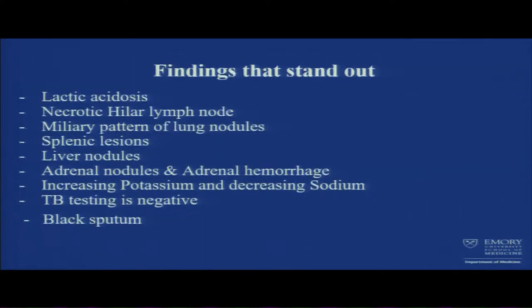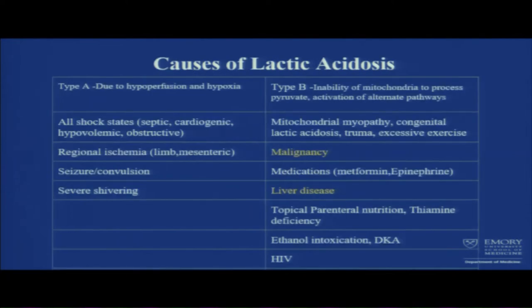Repeat CT with contrast showed bilateral adrenal hemorrhage tracking down to retroperitoneal space, innumerable liver and splenic hypodensities, random nodularity on CT chest, and extensive necrotic hilar lymphadenopathy. Findings that stand out: lactic acidosis, necrotic hilar lymph nodes, miliary pattern of lung nodules, splenic lesions, liver nodules, adrenal nodules and hemorrhage, increasing potassium and decreasing sodium. TB testing is negative — should we quit? And there's the black sputum.